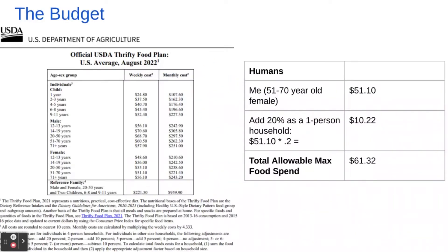Based on the USDA Thrifty Food Plan, my weekly allotment starts for me as a 51 to 70-year-old woman at $51.10. This is based on the August plan that was just released by the USDA. Because I am a one-person household, footnote three says we should add 20%, so my maximum total allowable food spend for this week is $61.32.